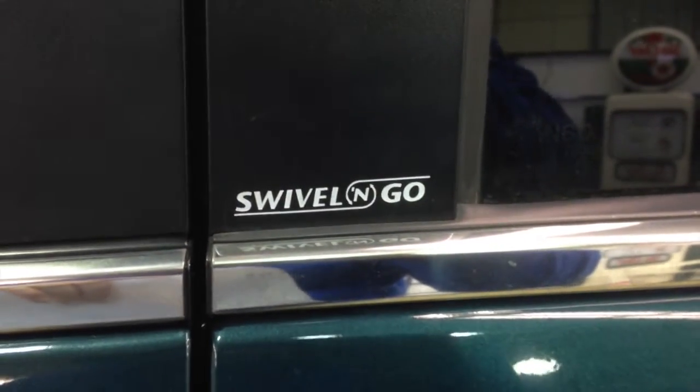What makes this Town & Country unique is it has the rear swivel and go seating arrangements in the back. We'll go over that here in just a few moments. For now let's take a look at the interior.